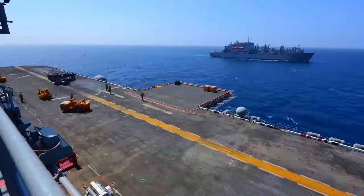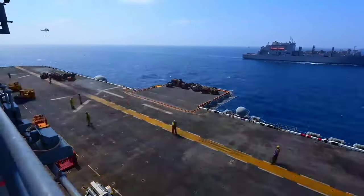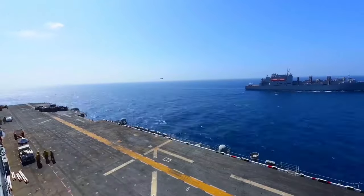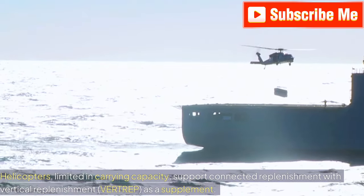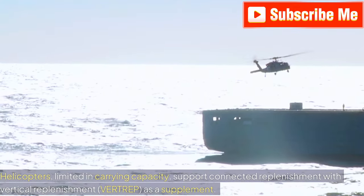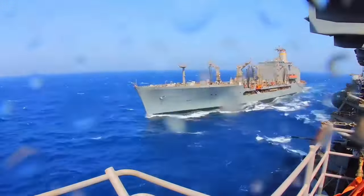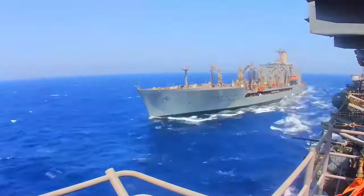Vertical Replenishment, or Vertrep, is another form of underway replenishment involving the delivery of cargo to vessels by aircraft. Helicopters, limited in carrying capacity, support connected replenishment with Vertrep as a supplement. Vertrep is preferred for transferring ammunition, such as supplying the Nimitz-class aircraft carrier USS Carl Vinson.